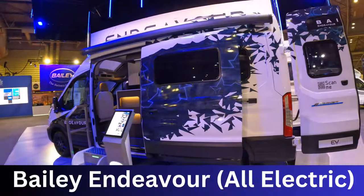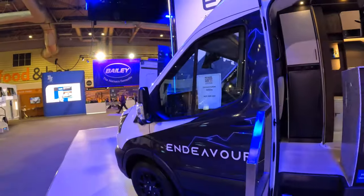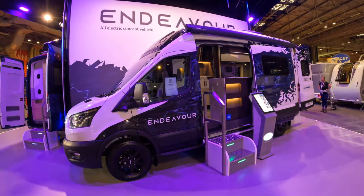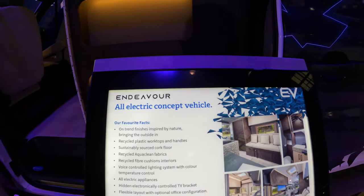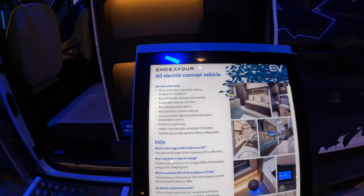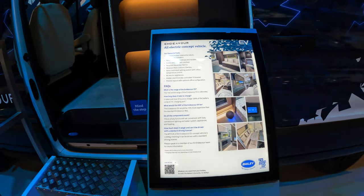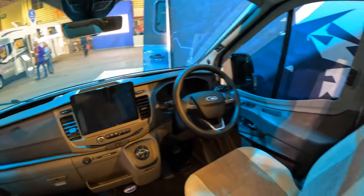Well, it looks fancy, doesn't it? So this is the Bailey Endeavour — fully electric one. It's a demonstration vehicle but it's not for sale. This is an all-electric concept vehicle. It's inspired by nature, bringing the outside in. Recyclable tops, cushion fibres, voice-controlled lighting systems, temperature control. Very nice.